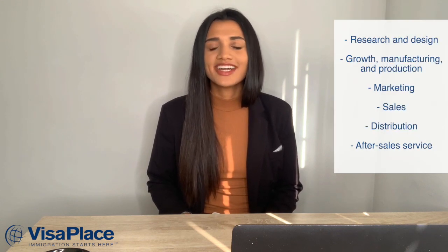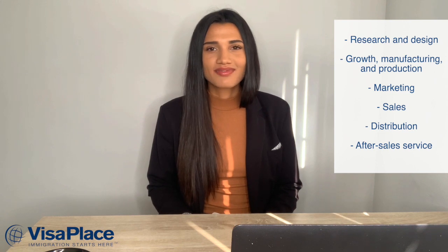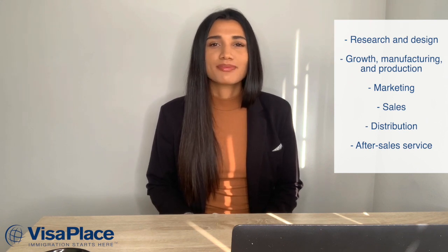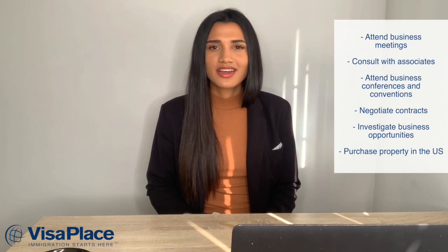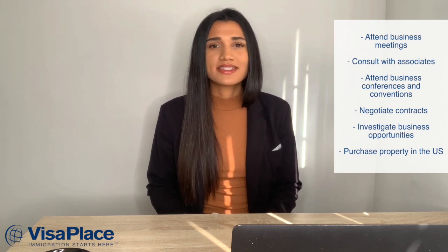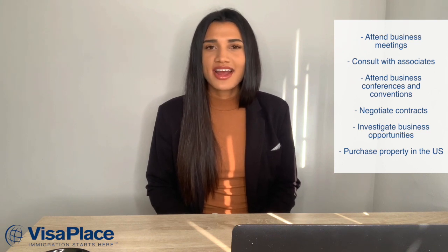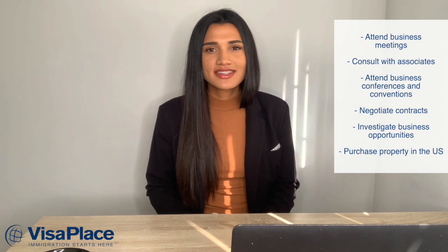The fields a B1 visa holder may conduct work in include research and design, growth, manufacturing and production, marketing, sales, distribution, and after sales service. When on a B1 visa you are able to attend business meetings, consult with associates, attend business conferences and conventions, negotiate contracts, investigate business opportunities, and purchase property in the United States.